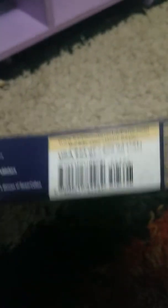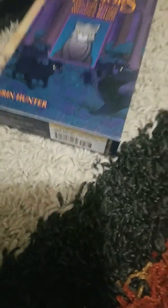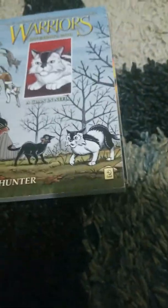My brother looked at the price and said 'Oh, you can get two more books.' I was like, 'Really?' So I got these two books — I got Ravenpaw's Path: Shattered Peace and A Clan in Need. These are in the Ravenpaw's Path series, so it's book one and book two.